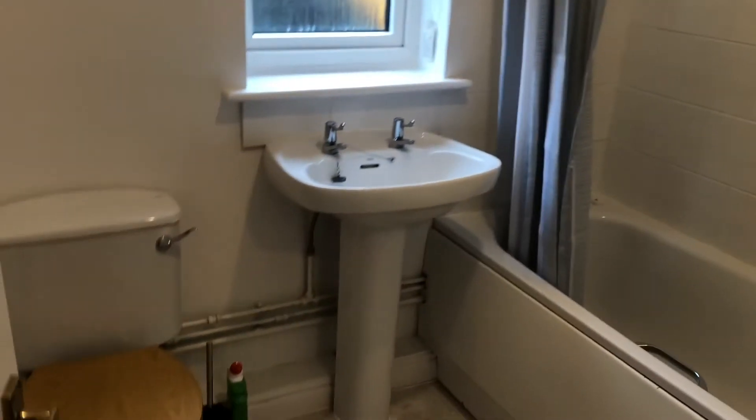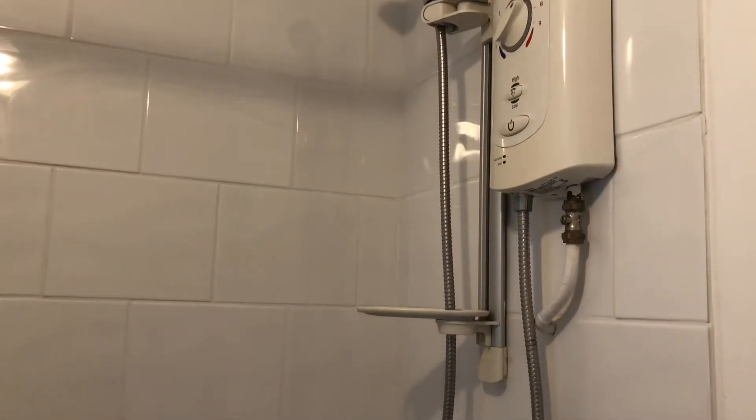The property has gas central heating and does come with off-street parking as well. Then coming into the bathroom — you've also got a cupboard just before, and then the bathroom itself which is a white suite with a shower over the bath. Do give us a call to arrange a viewing. Thank you.